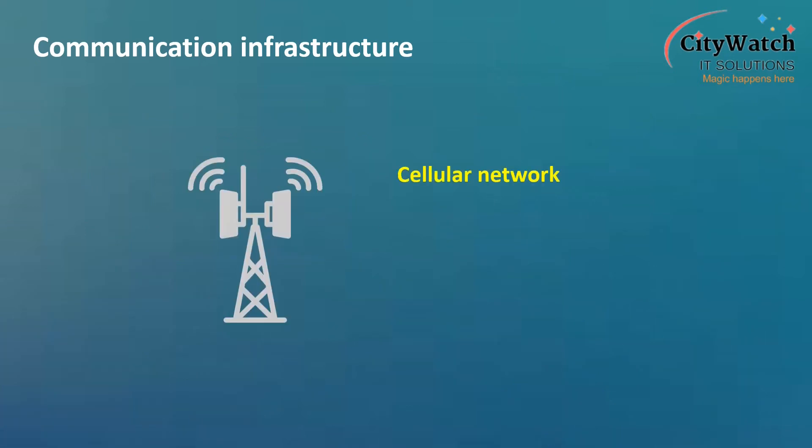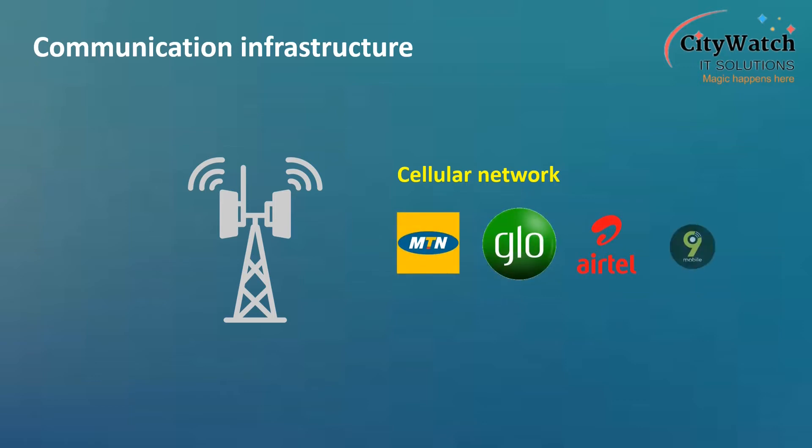Cellular network is so far the most common method of transmitting data to the tracking server. The GPS tracking device contains a GSM module, which typically uses a SIM card provided by a wireless data provider like MTN, Glo, Airtel, or 9Mobile, among others. The module uses this wireless data plan to establish a connection to the internet and then a socket connection with the server. Once connected, it typically sends its location information then disconnects.